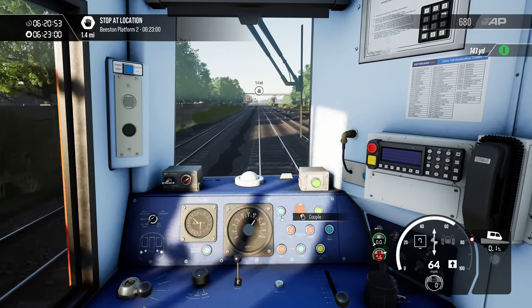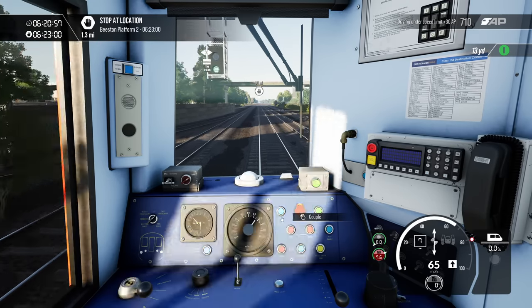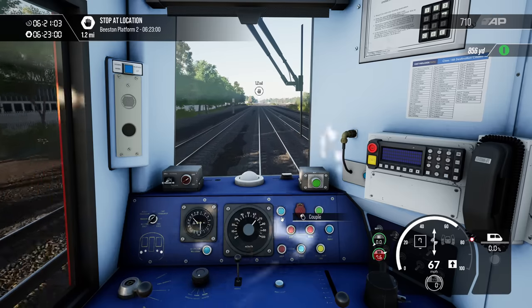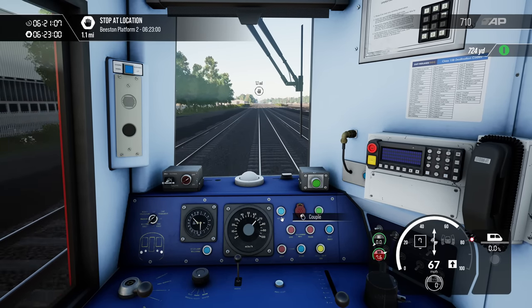One thing I have noticed — it seems to have remembered my settings. Most of the time when you buy new routes on Train Sim World you get the coloured stock markers on by default, whereas on this they're not on. Happy days.